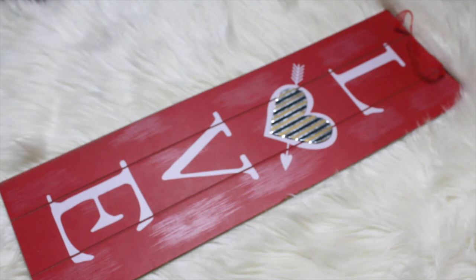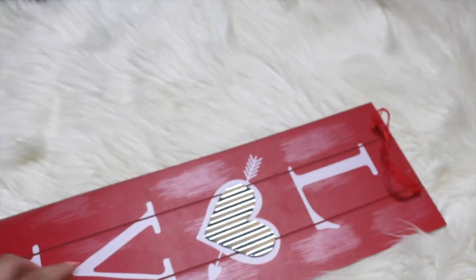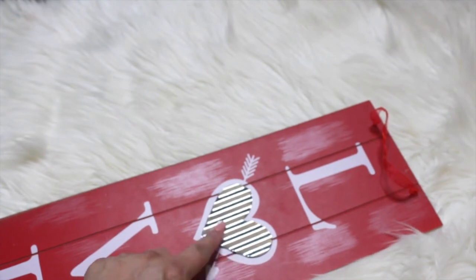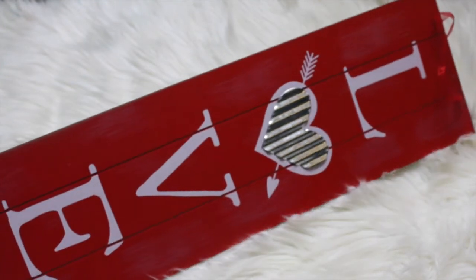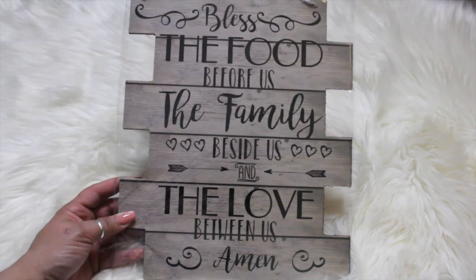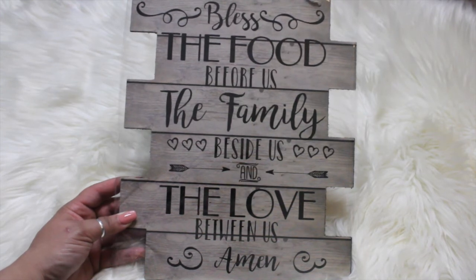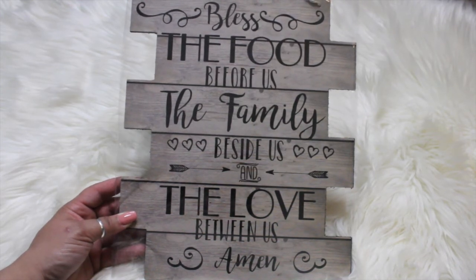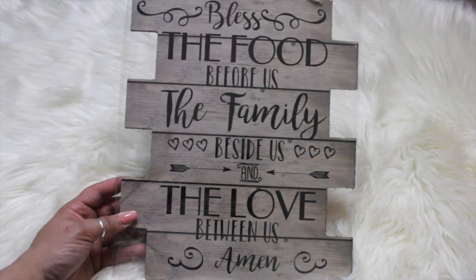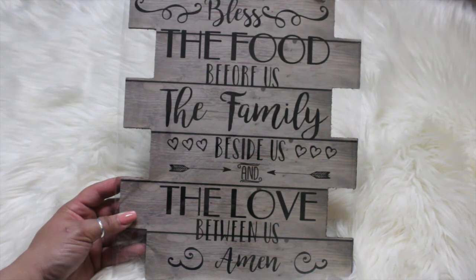I picked up this Valentine sign that says 'love' — it's kind of distressed looking with a metal heart detail; I liked the red one over the white. The last thing is a sign I really picked up for the saying: 'Bless the food before us, the family beside us, and the love between us, Amen.' It came in different colors and sayings.